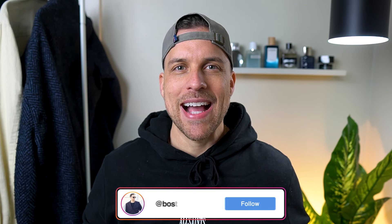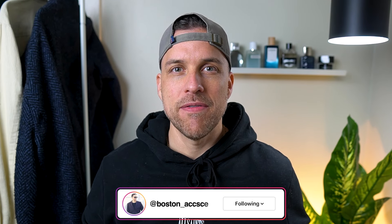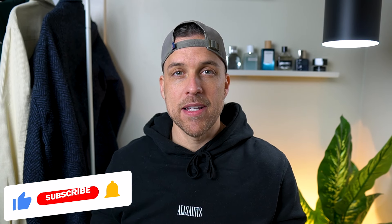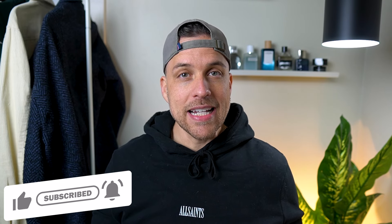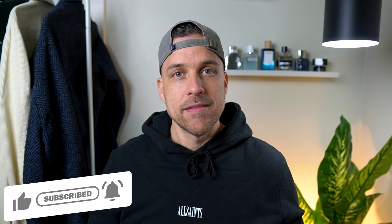Hey, welcome back to the channel, and we are back with another First Impressions video. First, I have to thank my friend Robert for sending this sample my way today. This is one that I have wanted to try for quite some time now. One of my favorite fragrances is from this house, and this is one that I know gets a lot of talk, and people seem to like this one, and I'm excited to dig into it.